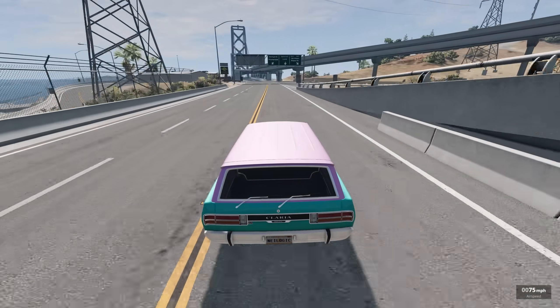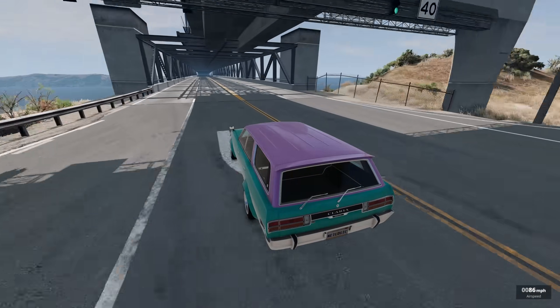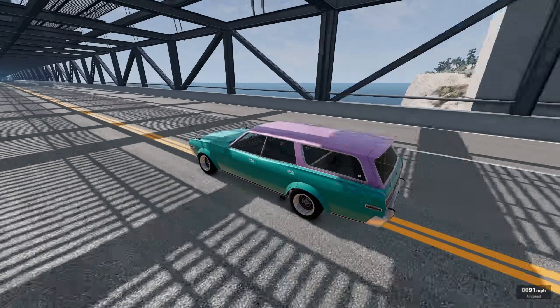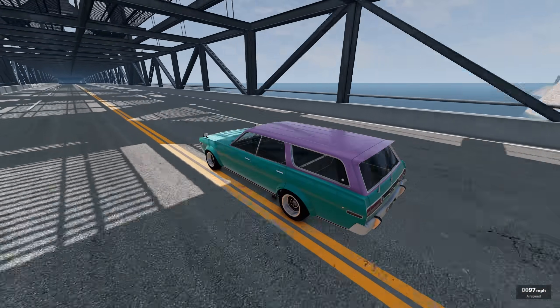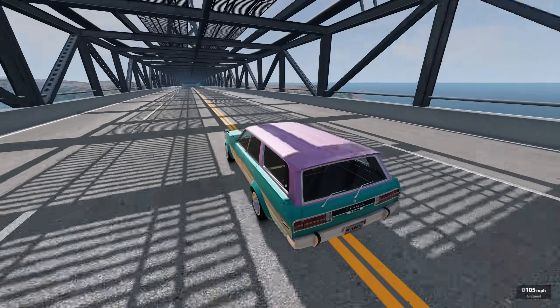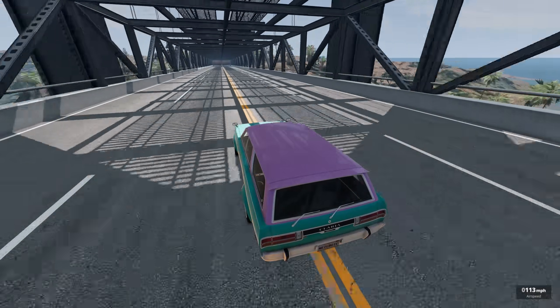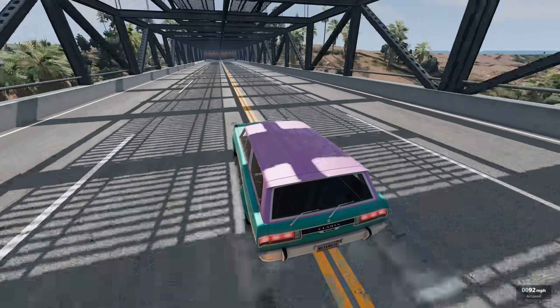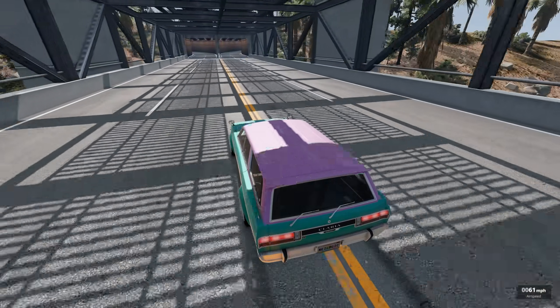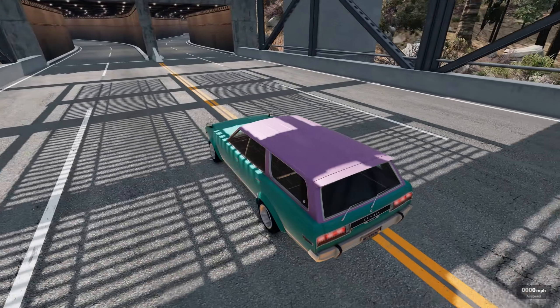Let's do a high-speed test here on the bridge. Hopefully we can hit 100 in this. I think we can. We had 91, 93, 94, 95, 96, 97, 98, 99, 100. 100 miles an hour. There we go. Now how is it slowing down? We are soon going to find out. There's the center line right there. Let's hit the brakes. Can we stop in time? It's going to be close. But we're going to do it.